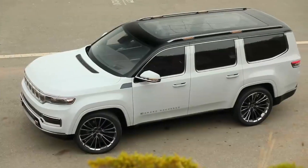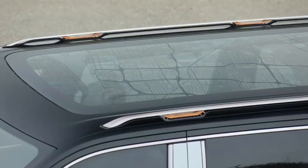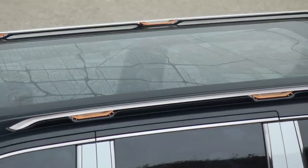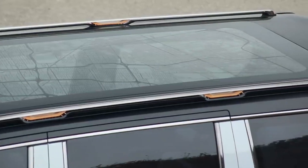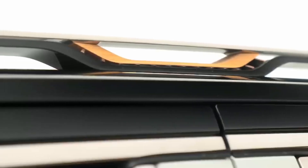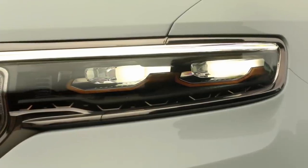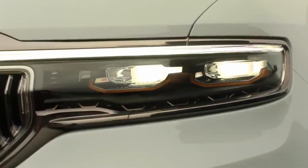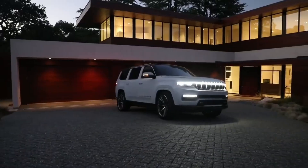Jeep currently offers a competitive but unremarkable limited and powertrain warranty, though the company does give all models three years of free maintenance. The limited warranty covers three years or 36,000 miles, the powertrain warranty covers five years or 60,000 miles, and complimentary maintenance is covered for three years and unlimited miles.